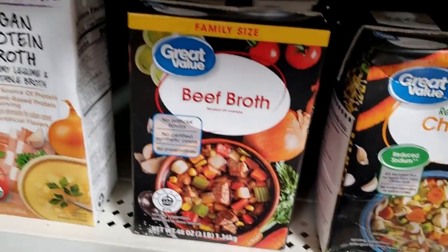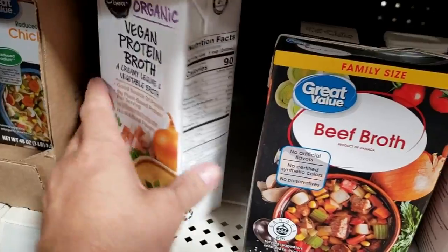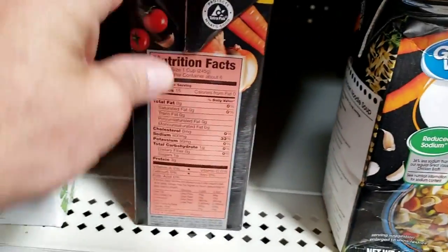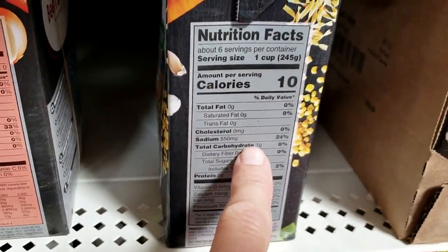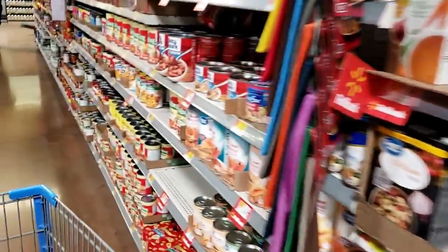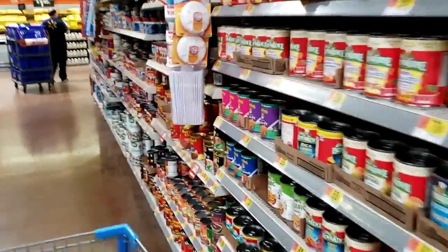Chicken broth — vegan broth protein is going to have 9 grams of carbs; beef broth, 1 gram of carbs; chicken broth, 1 gram of carbs. Don't freak out — most of them don't have many carbohydrates, but it's important that you just make sure by looking at every package.